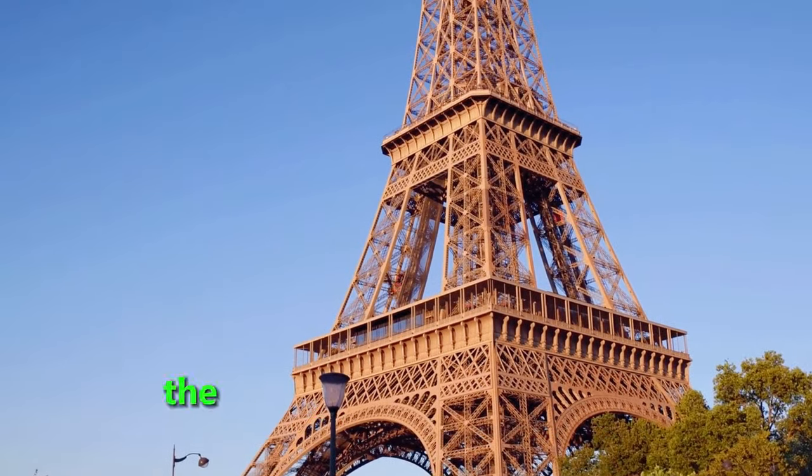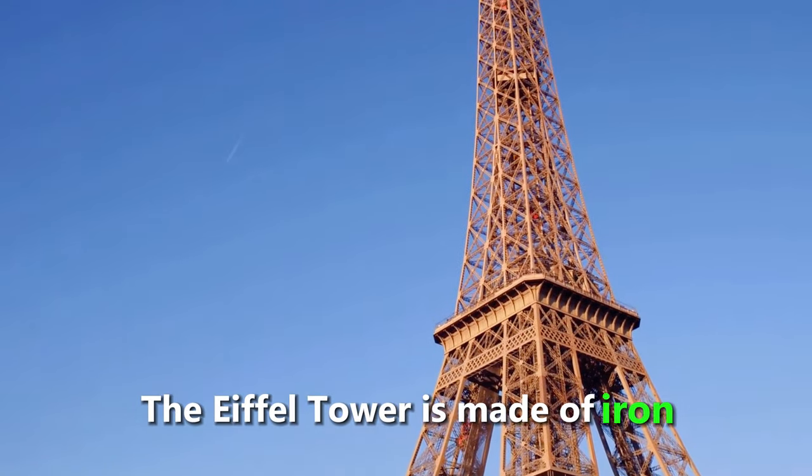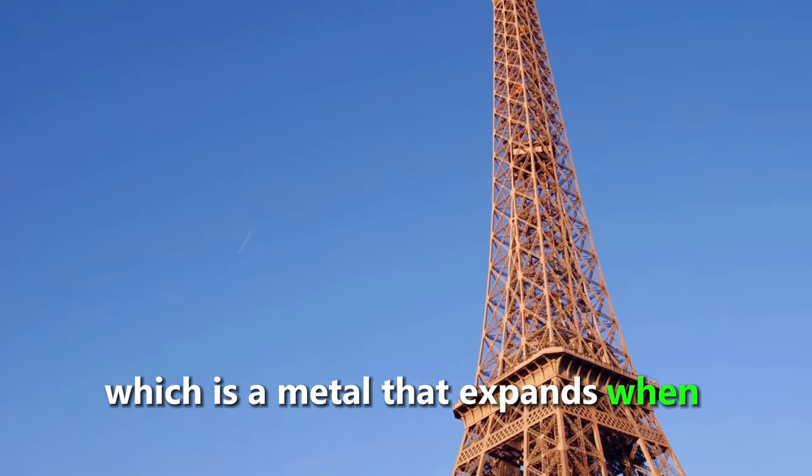Have you ever visited the Eiffel Tower in Paris? Did you know that the Eiffel Tower grows by 15 centimeters in summer? The Eiffel Tower is made of iron, which is a metal that expands when heated.